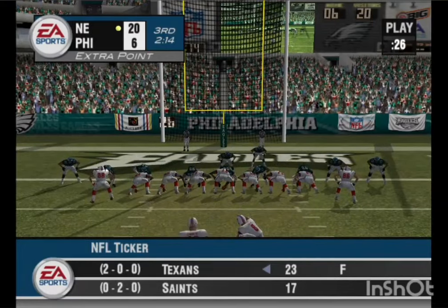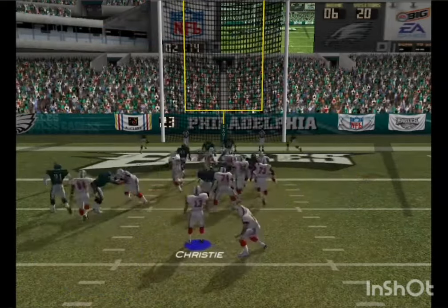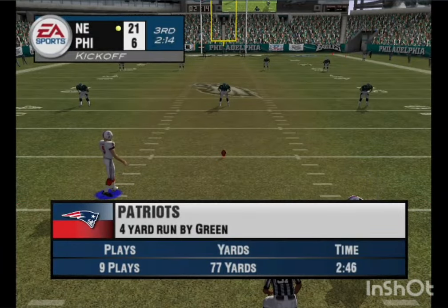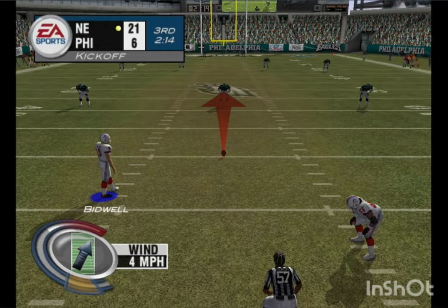The kicker lines up for the point after. The kick is up — the point after is good. The offense was able to drive the majority of the field and finish with a touchdown. Can't argue with results, and a touchdown was the result they were looking for. This offense can put it together.